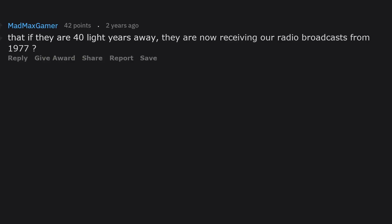Is it correct to say that if TRAPPIST-1 is 40 light years away, they are now receiving our radio broadcasts from 1977?